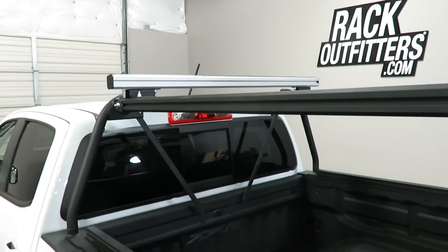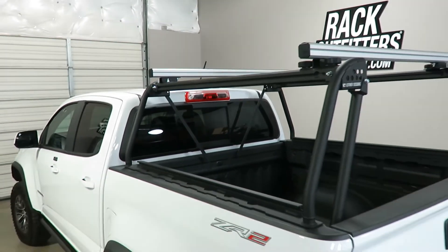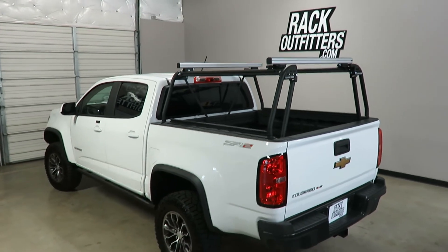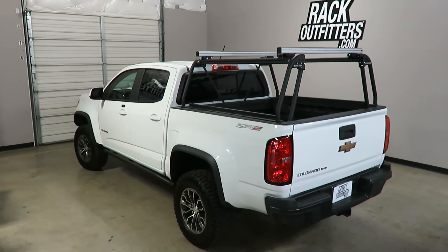This product and the full line of Leitner products are available at rackoutfitters.com. Please visit our site for complete details, pricing, and promotions.